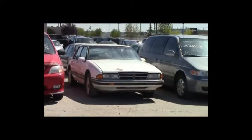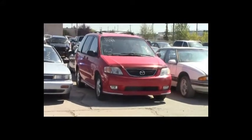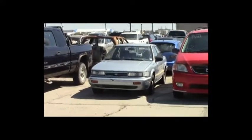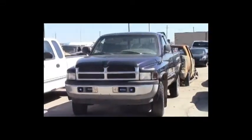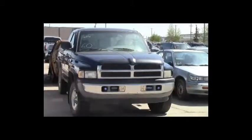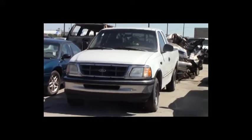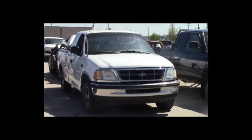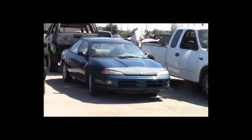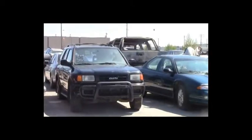Lot number 63: 1987 Pontiac Bonneville, V6, AOT, loaded, power seat. Lot number 62: 2000 Mazda MPV, V6, AOT, loaded, 135K. Lot number 61: 1992 Nissan Stanza, AOT. Lot number 60: 1999 Dodge Ram 1500 4-door short box, V8, AOT, 4x4, loaded. Lot number 59: 1998 Ford F-150 3-door short box, V6, air. Lot number 58: 1997 Chrysler Cirrus, V6, AOT, loaded. Lot number 57: 1999 Isuzu Rodeo, V6, AOT, 4x4, loaded.